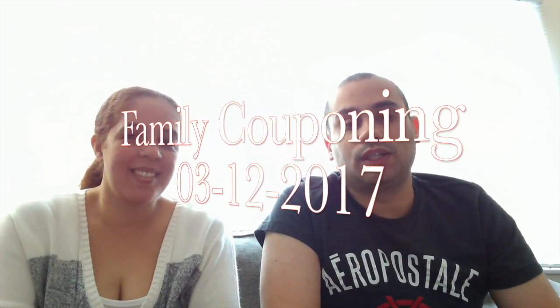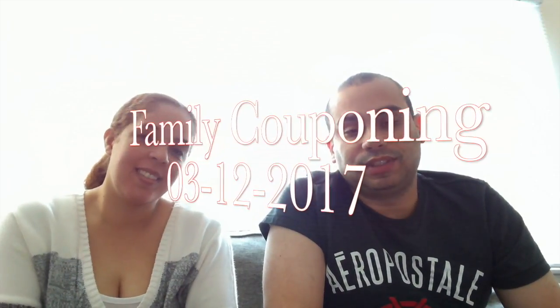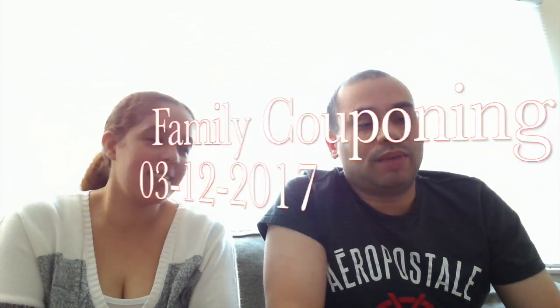Hello everyone, welcome to another episode of Family Couponing. Today is March 12, 2017 and we have a couple of things for you from ShopRite today. Not a whole lot, but we did get a nice combination of sales which we're going to go over in a minute.